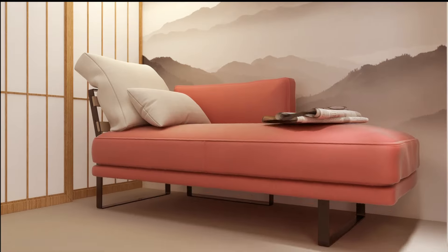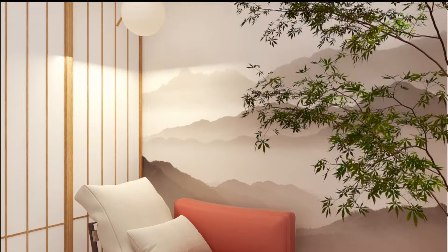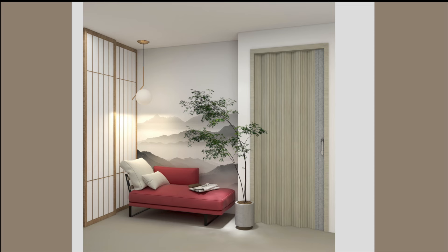wallpaper depicting a Japanese landscape. This combination, along with the anthracite red color of the sofa and the pendant lamp, creates a suggestive and cozy space.